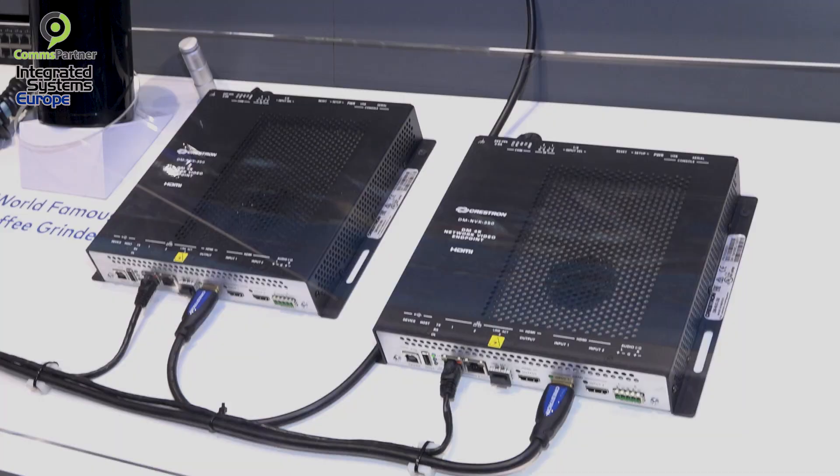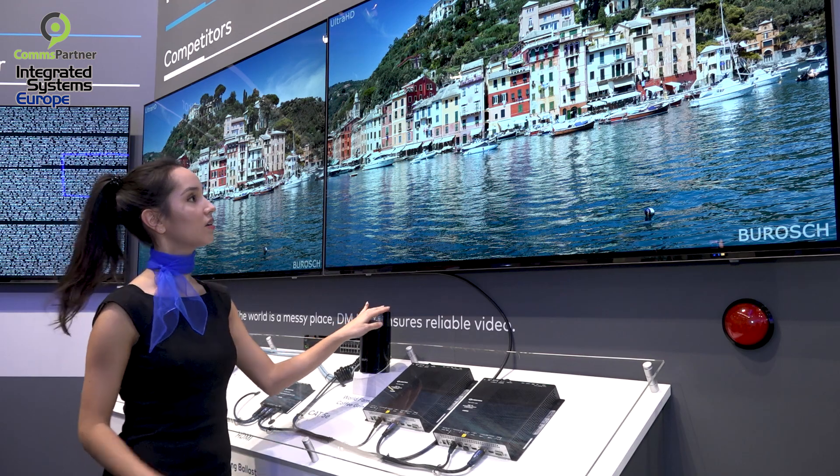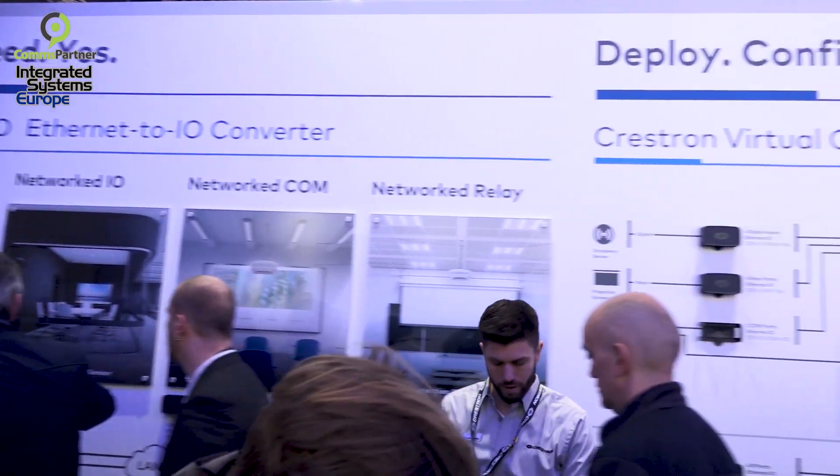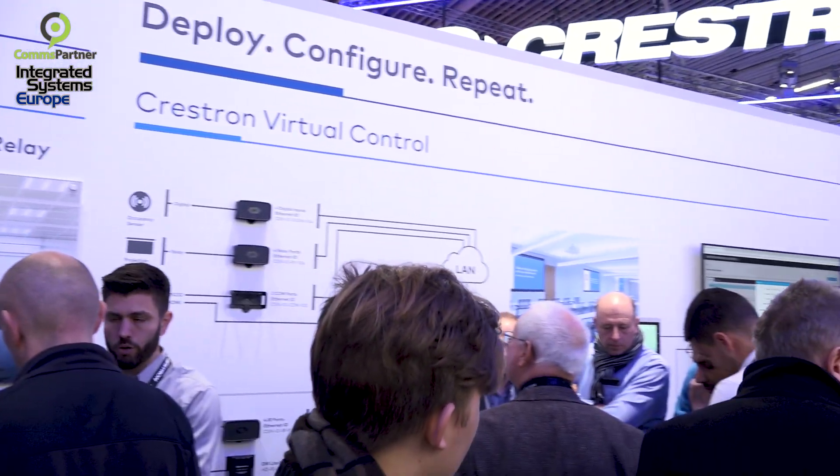The other product we're showcasing this year is NVX — AV over IP. We showed it last year, but this year we've made a couple of changes. We're looking at some new products; some people were looking for a couple fewer features, maybe fewer inputs, more cost-effective endpoints. That's something we're really highlighting at the booth this year at ISE.